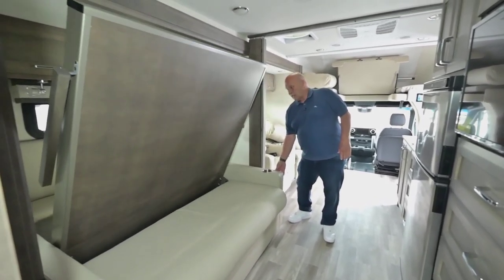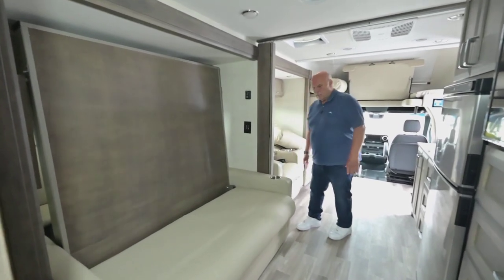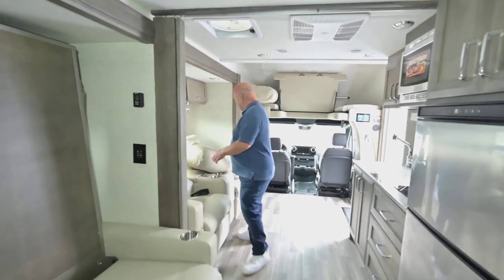It's nice to have a window behind the bed because of the fans. You put one fan on low — even if you close the bathroom door, the air will come under the door and pull air across you when you sleep.